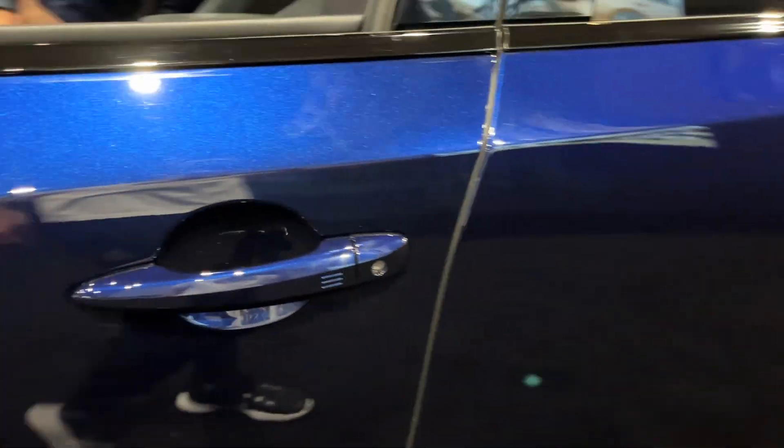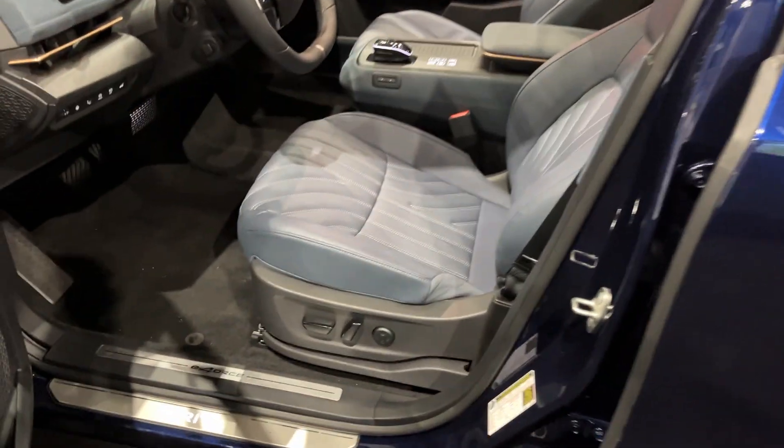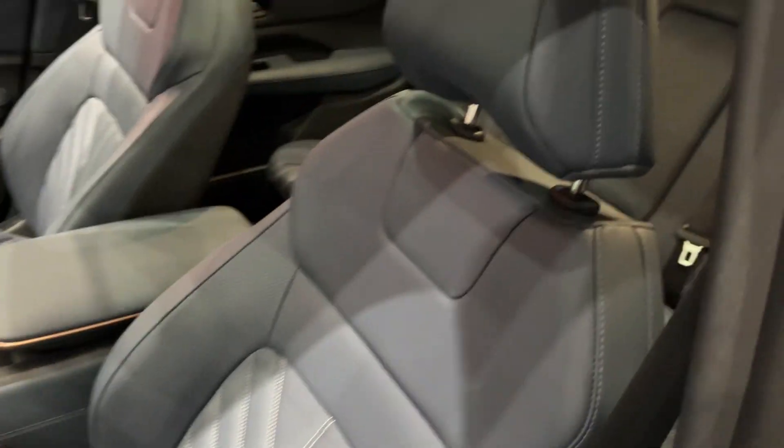Let's go ahead and check it out — smart key entry by touch sensor. It's a dark blue exterior with what looks like a blue interior.